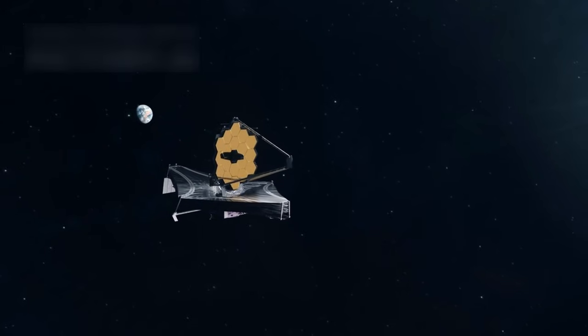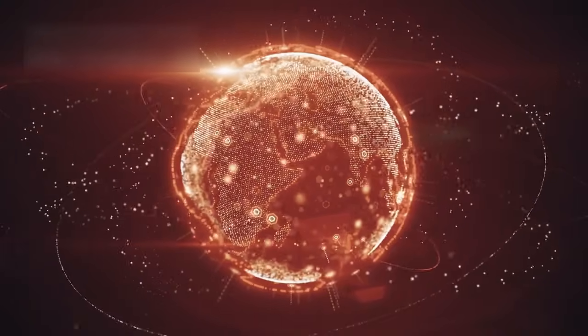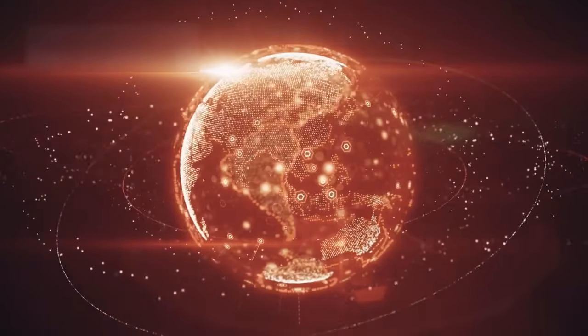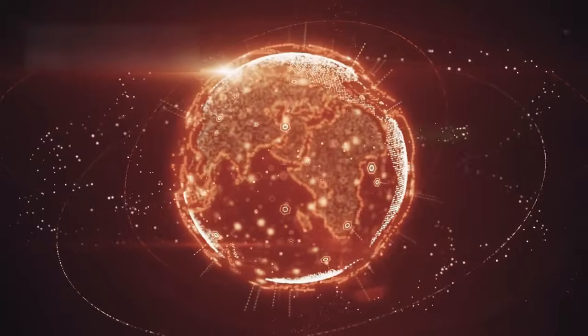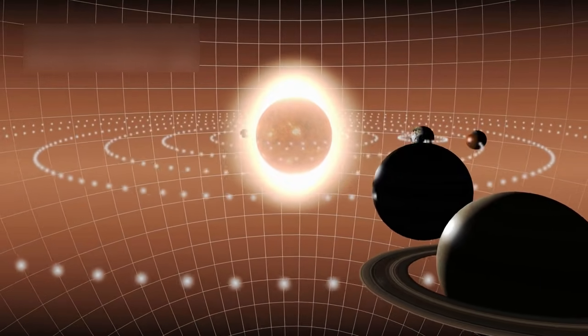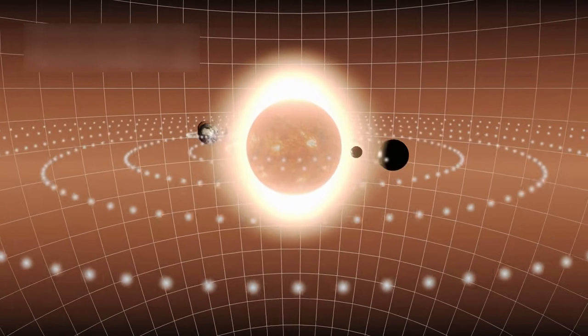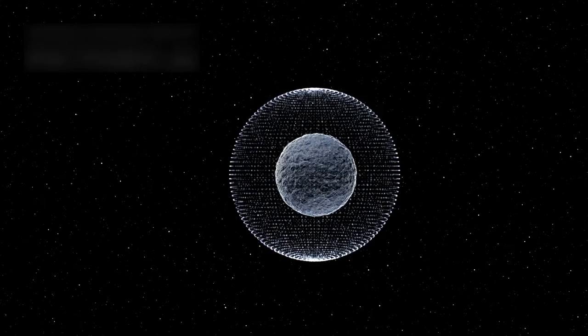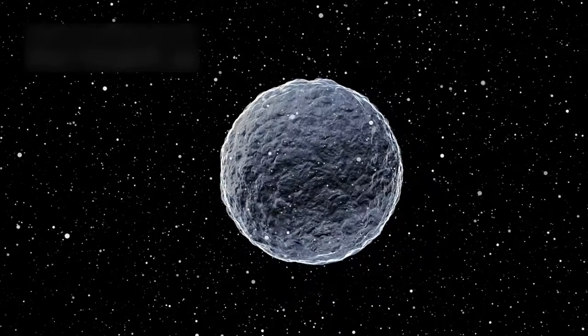The James Webb Space Telescope has opened a new chapter in our understanding of distant worlds, and one of the most surprising transformations has happened with Pluto, the cold world drifting at the edge of our solar system. For decades, Pluto was described as a small frozen body moving through the darkness, but new telescope data shows that this distant world is far more active and complex than anyone expected. Scientists who once considered Pluto a quiet and static place now describe it as a dynamic world filled with motion, hidden layers, and unexpected energy deep below the icy surface. These discoveries have changed the entire scene of planetary science and inspired new ideas about what worlds far from the Sun can truly be.